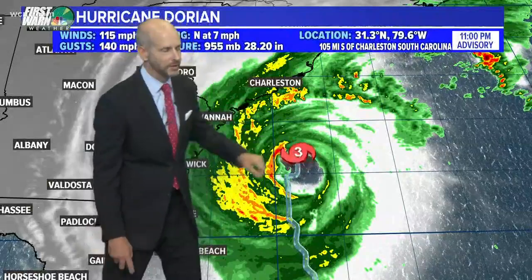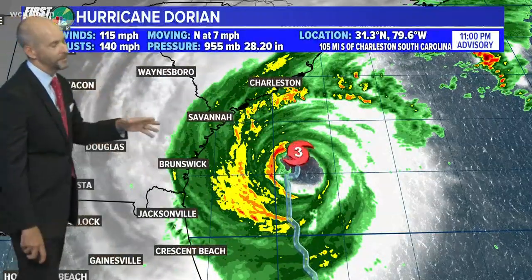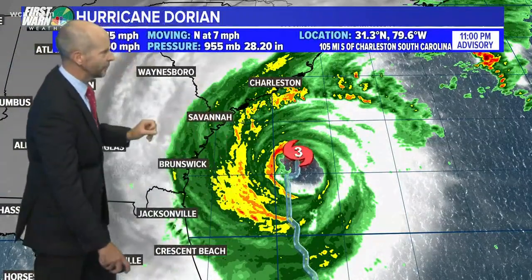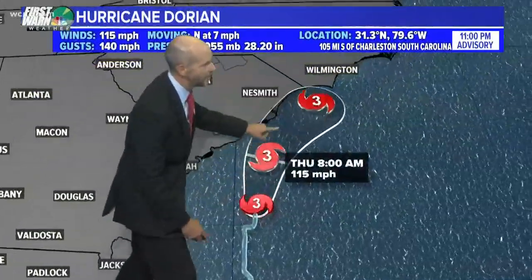This is the latest forecast track — notice the 3 there, meaning it's a Category 3. Remember, the difference between a high-end Category 2 and 3 is literally one mile per hour, so we can't get too caught up in that. It's just a sign that it is getting stronger.